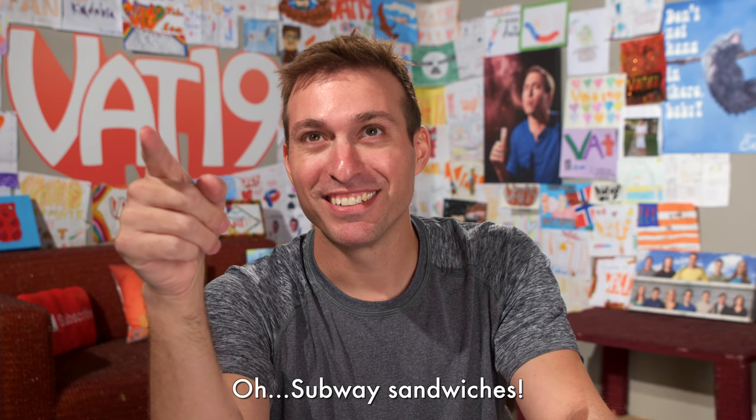This is going to be a great episode. We got tons of amazing products, ridiculous stupid science. And I'm excited about all of it, but I'm super excited about the meal ticket — Subway sandwiches. We got a sponsor.